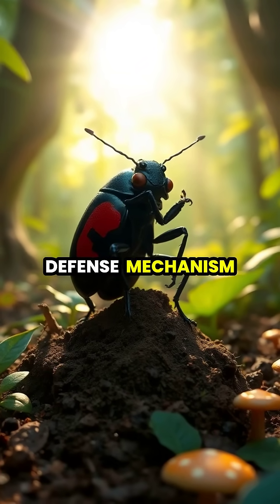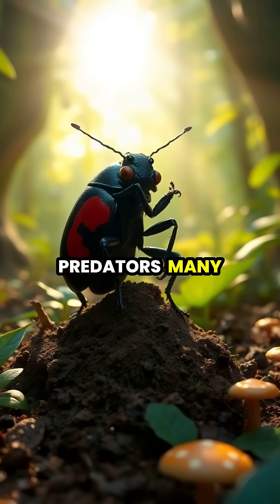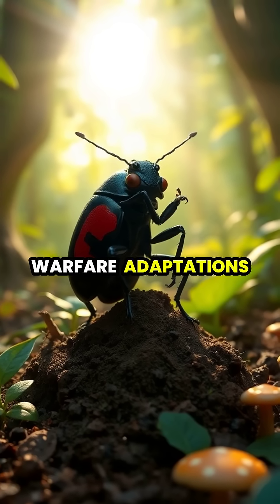This sophisticated defense mechanism allows the quarter-inch beetle to successfully defend itself against predators many times its size, showcasing one of evolution's most impressive chemical warfare adaptations.